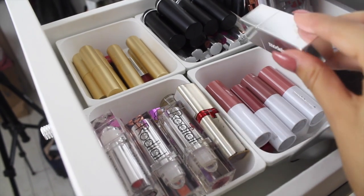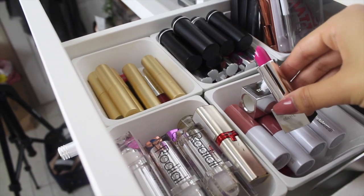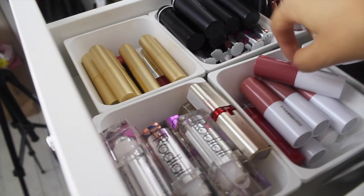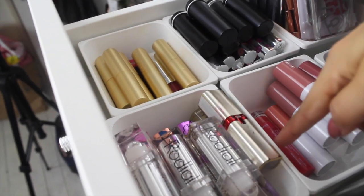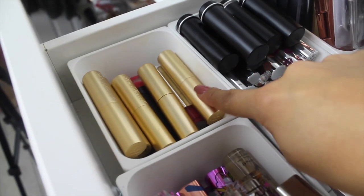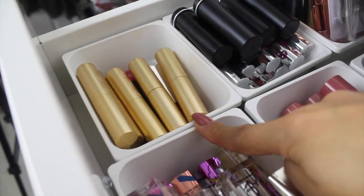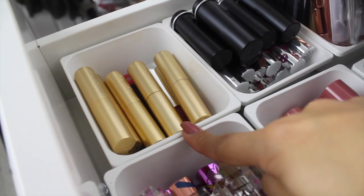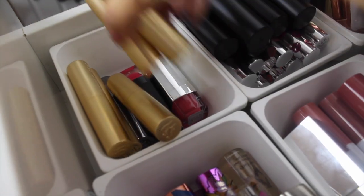This drawer is full of Models Own lipsticks. This little mirrored one is in the shade Plush Peony. Underneath we have some of their nudes from their Dare to Bear collection which has just launched. Then we have some Too Faced lipsticks which I have been in love with — I haven't really tried anything other than their liquid lipsticks but these are so so good.